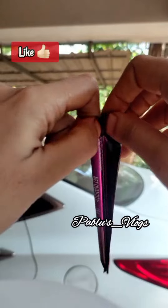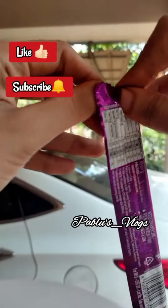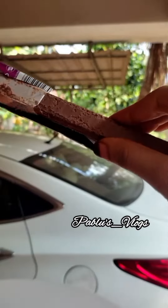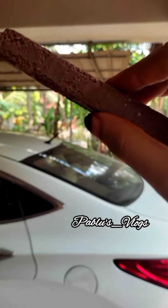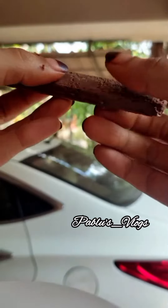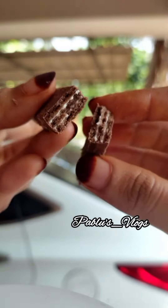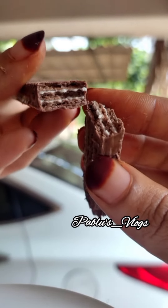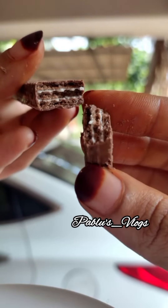If you like this video, like this channel, subscribe, and comment. Please like this video and subscribe. Thanks for watching.